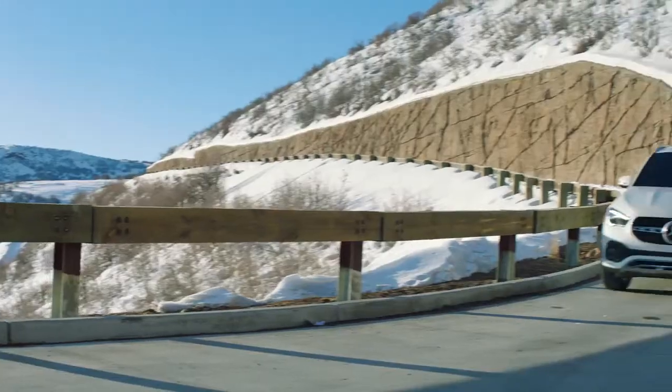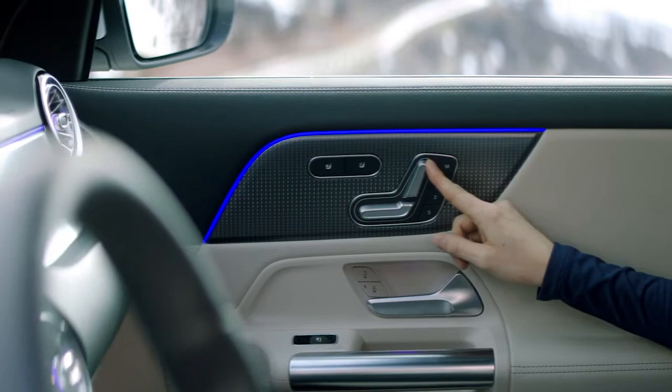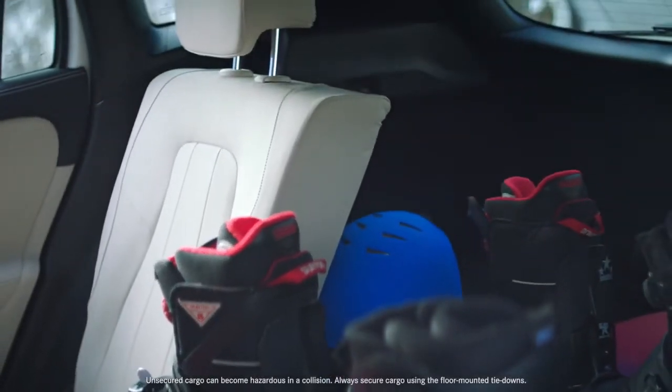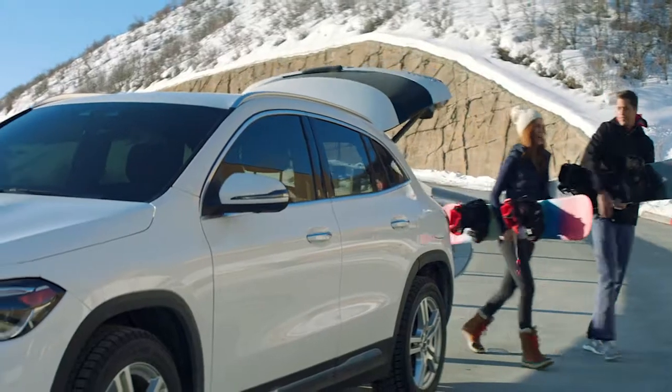The GLA's panoramic roof reveals impressive views. With its eight-way power driver and passenger seat configuration, including three-position memory, 40-20-40 split-folding seats in the rear, power liftgate, and more spacious trunk, you'll have plenty of room for configuration.